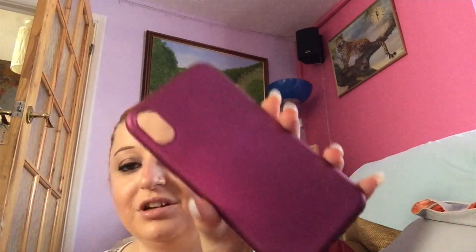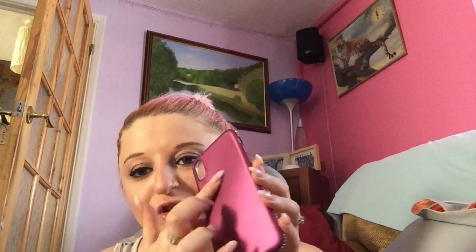The next one I got from Wish.com — it's got gorgeous diamantes around the sides and it's this beautiful metallic purple. I think it just looks stunning. I usually put a pop socket on there in whatever color I'm feeling, so there's one on there now.